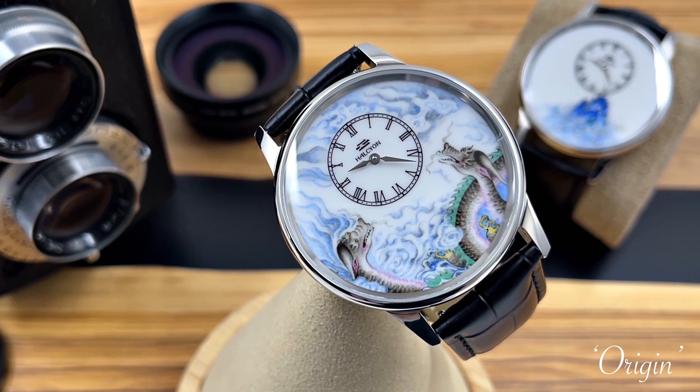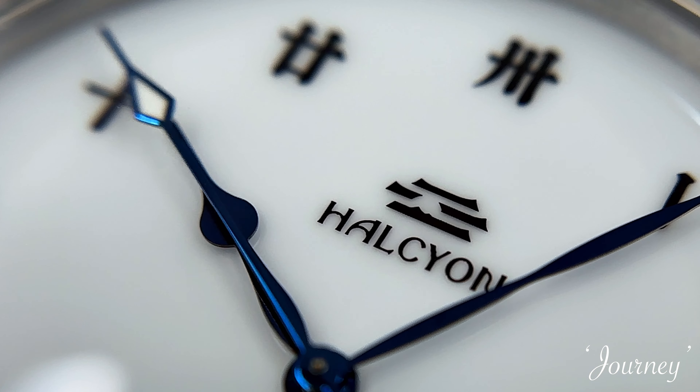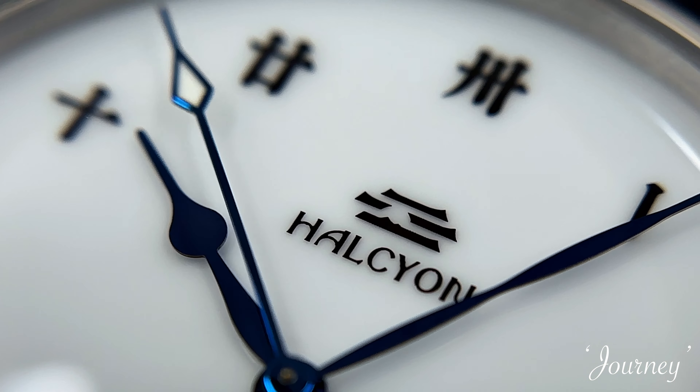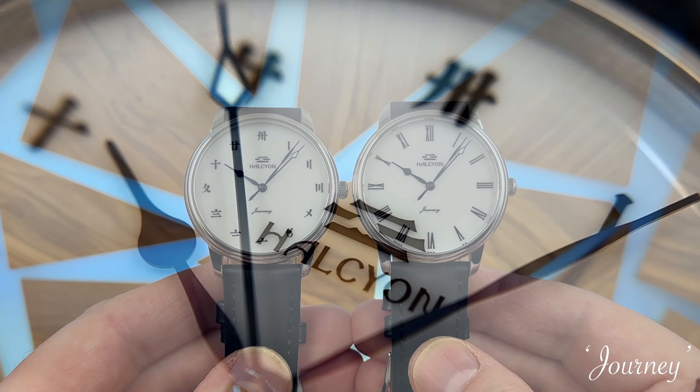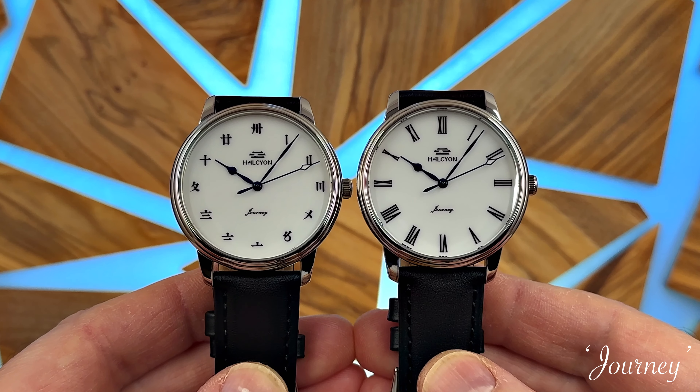But the second watch they've now made is going to appeal to far more people and actually represents incredible value for money. It's far more simple, it doesn't have those quirky design elements. You can have it with a Miyota 9039 or SW200. The dials are more simple — you could argue more elegant, more classy. There are a couple of dial options available and these are far more affordable.